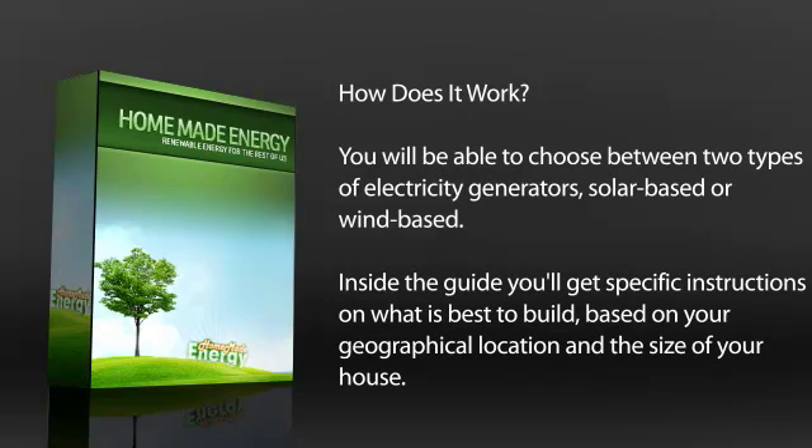How does it work? You'll be able to choose between two types of electricity generators: solar-based or wind-based. Inside the guide, you'll get specific instructions on what is best to build based on your geographical location and the size of your house.